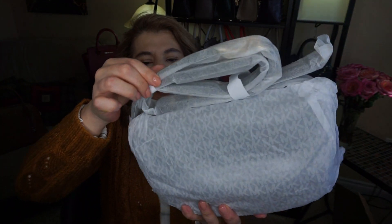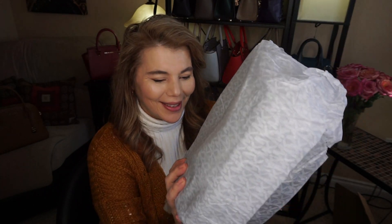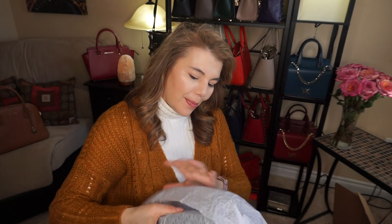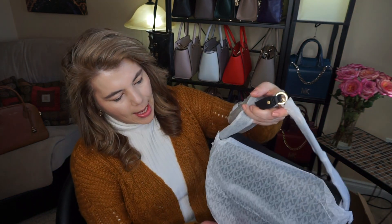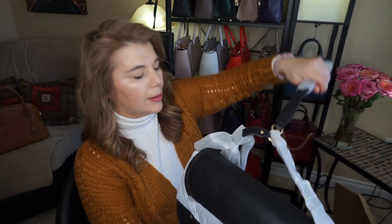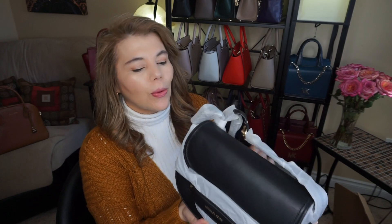You can see right here it's still all totally wrapped up, which is a good sign. And here it is — the wrap, the handle. It's still so cold.